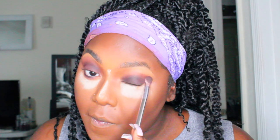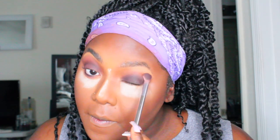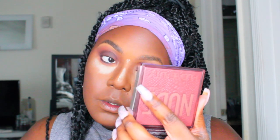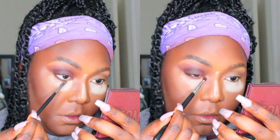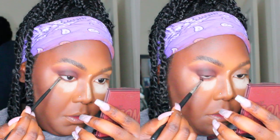Now it's time for the eyes. I'm using the new Huda Beauty — I believe it's the Deep Nudes palette. There's a purpley-brown shade that is highly pigmented, so you have to be very careful with it. Then I'm going on top of that with a mauvey-pink shade and then a blush pink up under the brows.